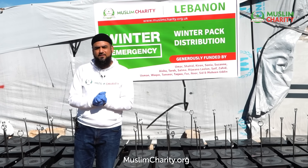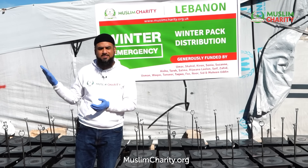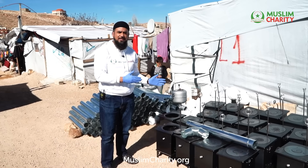Yesterday we were distributing the actual diesel and fuel oil to heat the tents and shelters that the families are living in. I just want to show you how these heaters actually work.